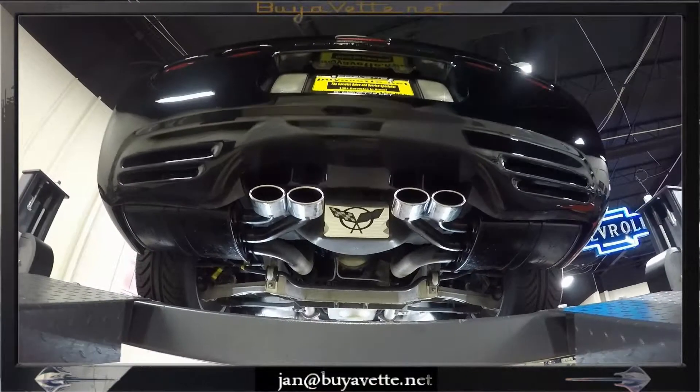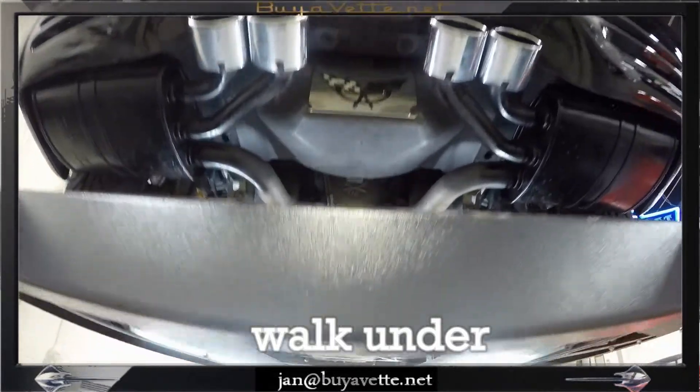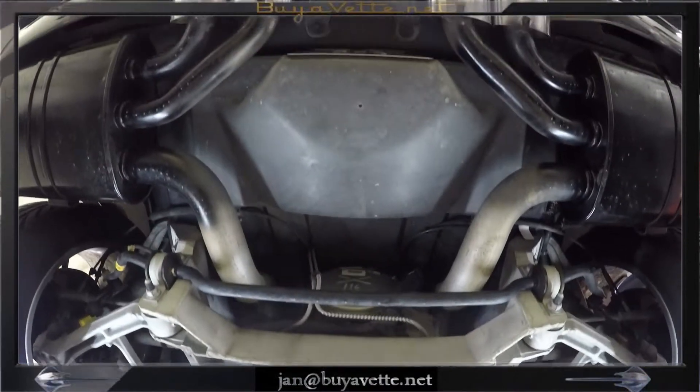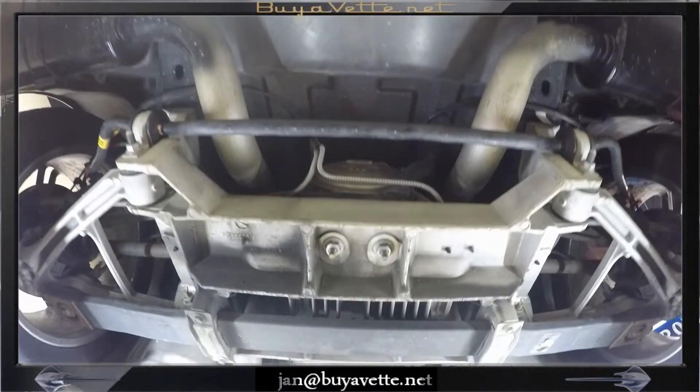OK, here we are walking under the 1999 Corvette Coupe. This car is absolutely like new — no scratches, dents or leakage from anywhere on the undercarriage.